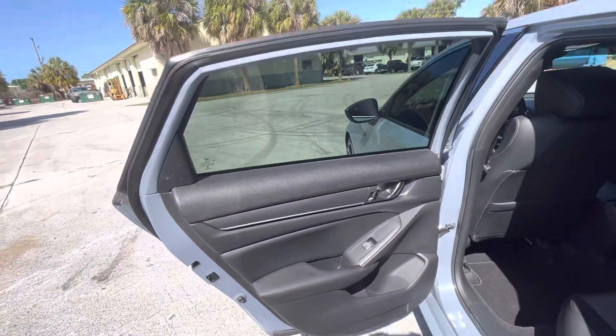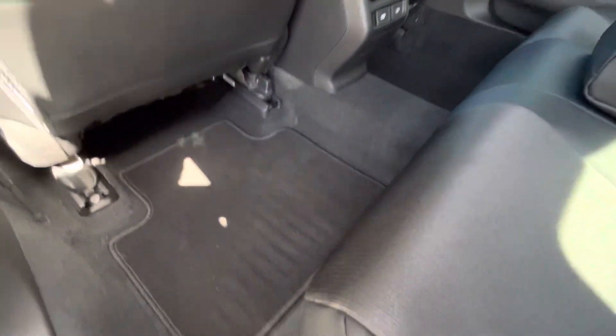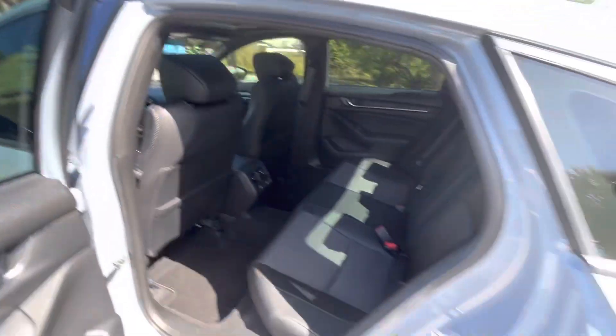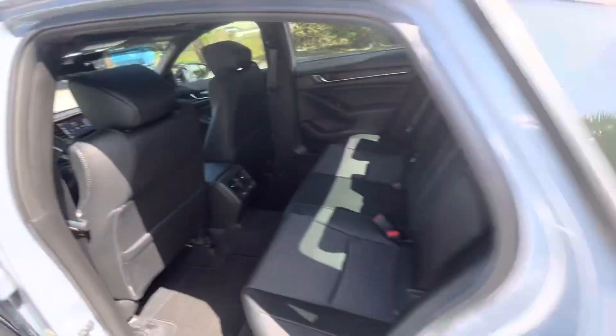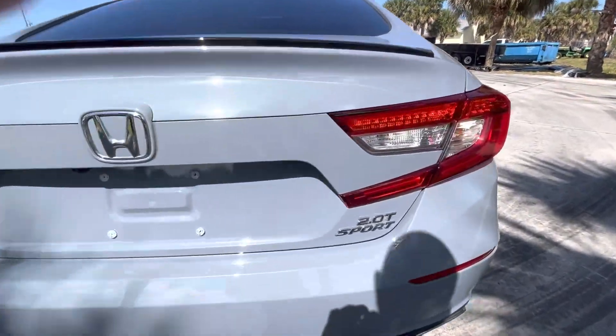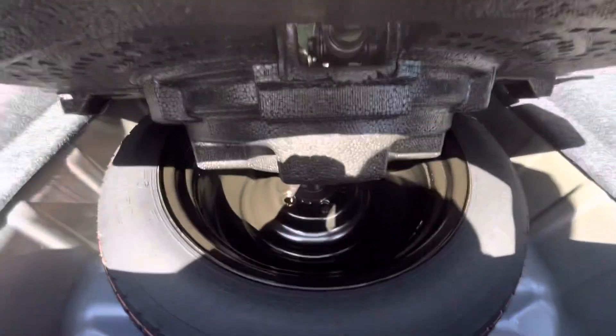Here's the back — I don't even think anybody's ever sat back here. Phone chargers, phone chargers. Here's all the tools and here's the brand new spare.